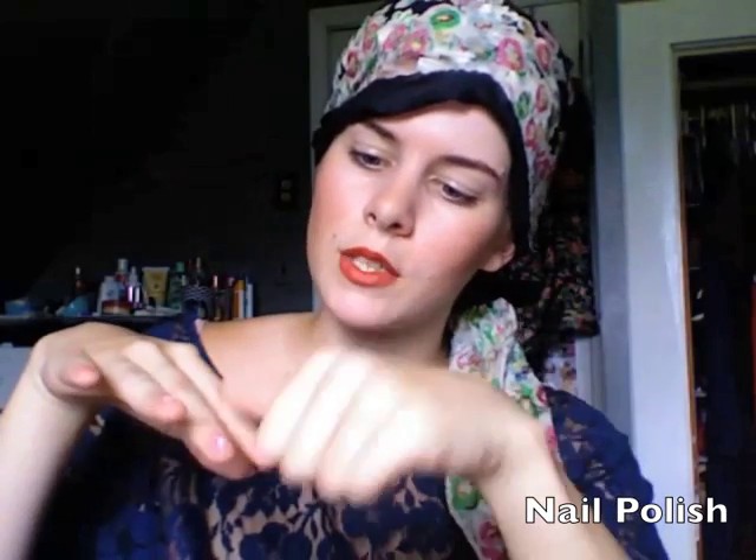Now the sign for nail polish — you're going to make the sign for A and take your thumb, and just kind of swipe at some of your nails as if applying nail polish.